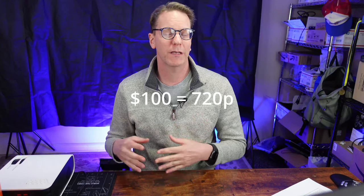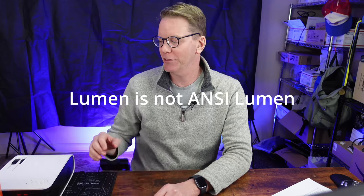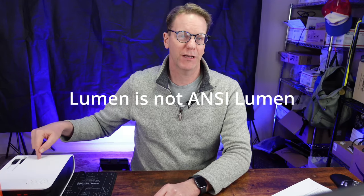Finally we come to price. Under $100, you'll find probably a 720p projector that will have a marginal ANSI score. One thing I should mention is that sometimes with these projectors they don't actually give you the ANSI score — they give you the lumen score, which is just the light measured at the projector or at the light source and not the light actually measured on the wall.